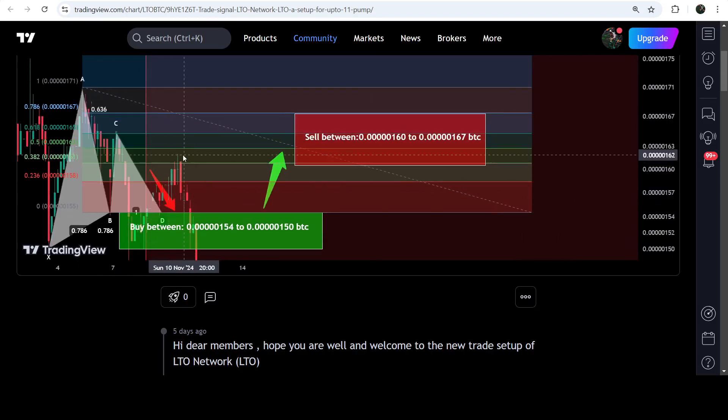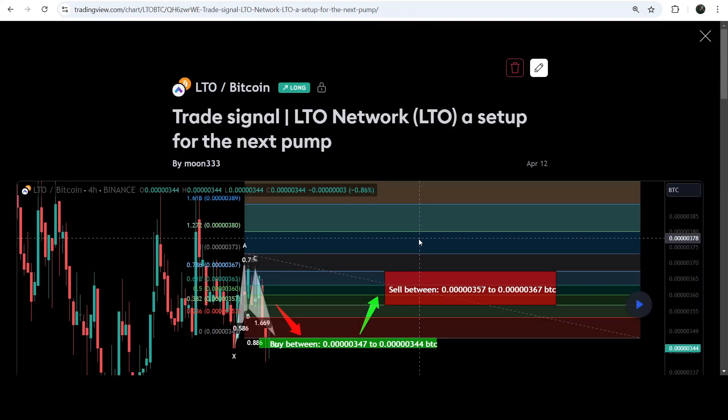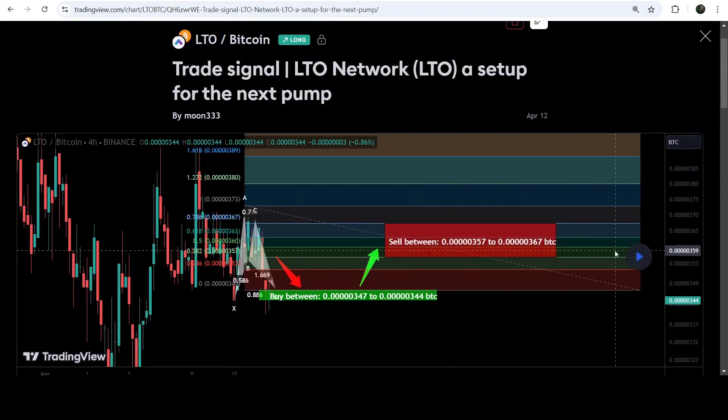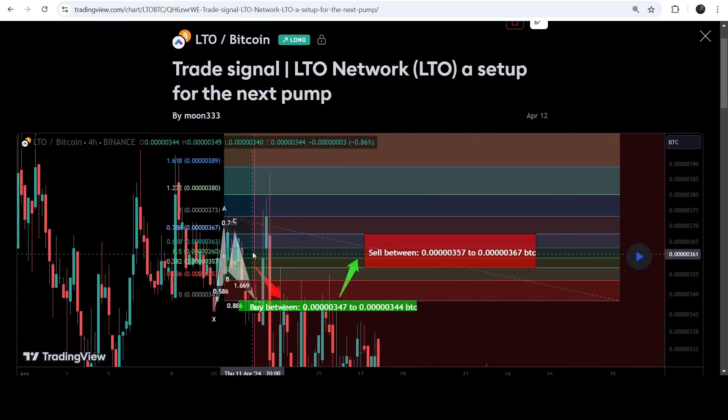Before that we caught almost 13% pump. This move I shared on the 12th of April 2024. If I play this chart you can see that the price nicely moved up and rallied beyond the sell target zone.